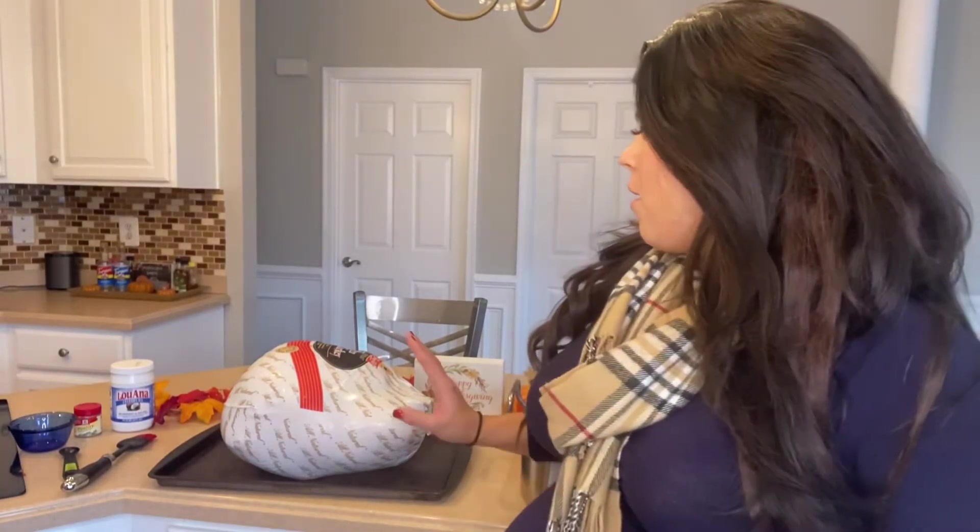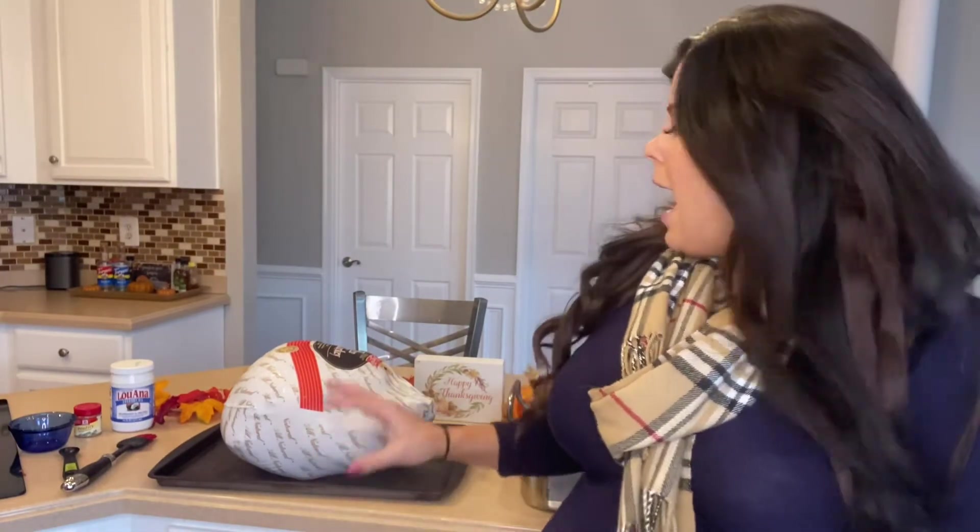If you're starting with a frozen turkey like I am, make sure to allow ample time for it to defrost ahead of time. Now that the turkey is defrosted, I need to open it up, take out the giblets and the neck from the inside, rinse it all off, and then pat it dry with a paper towel.